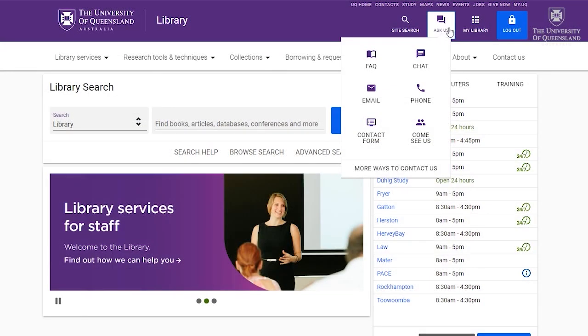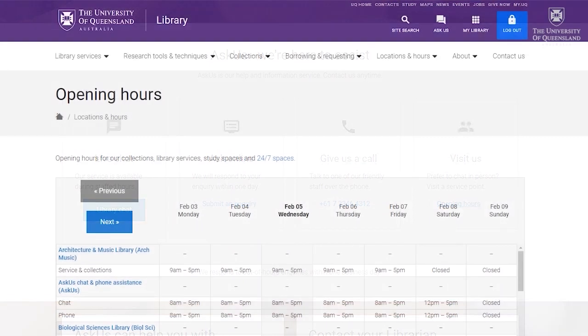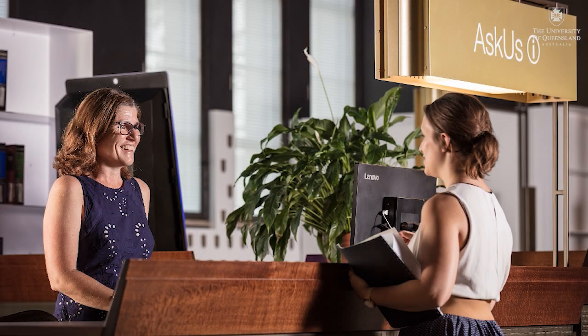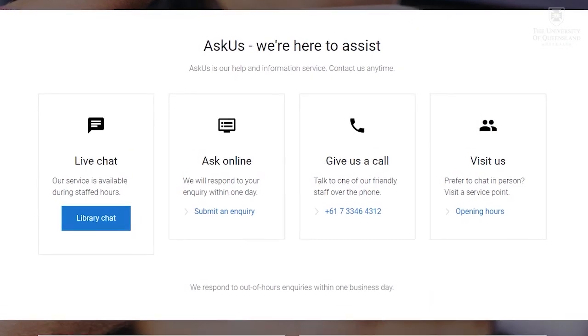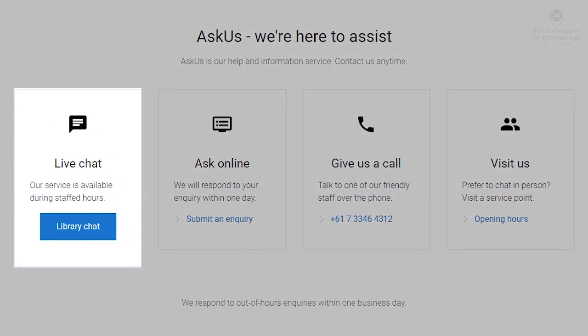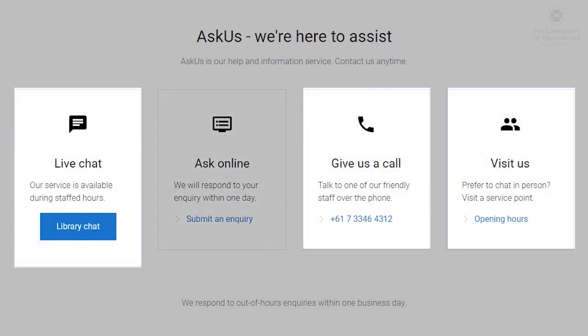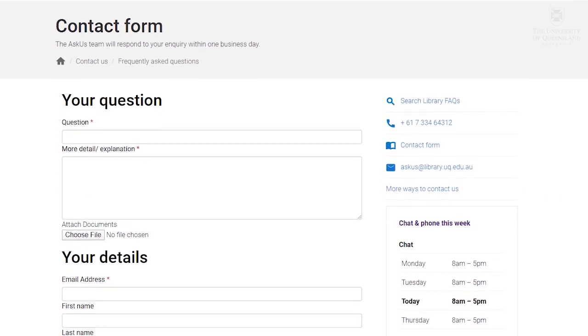If you need any assistance with any of our services or resources, help is available from our Ask Us service. During staffed hours in the library, pop over to one of our Ask Us service points where staff can help you — for example, if you're unsure how to search our website or how to use the printers and scanners. If you need help when you're online, you can contact us through chat or email as well as by phone. While the Ask Us service points, chat, and phone are only available during staffed hours, your email question will be answered by the next working day.